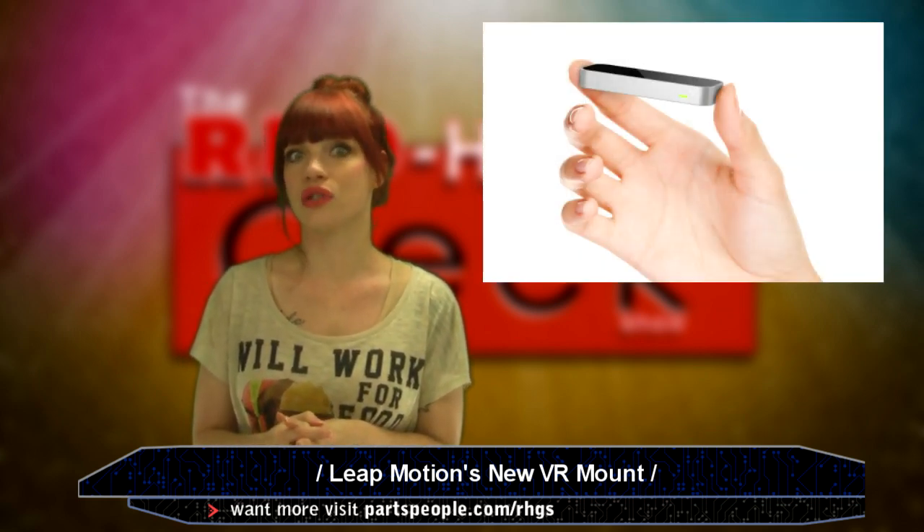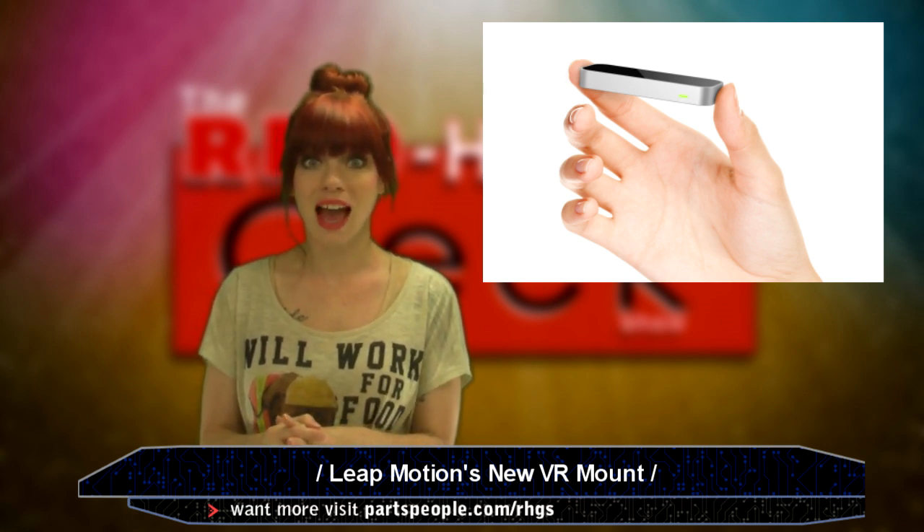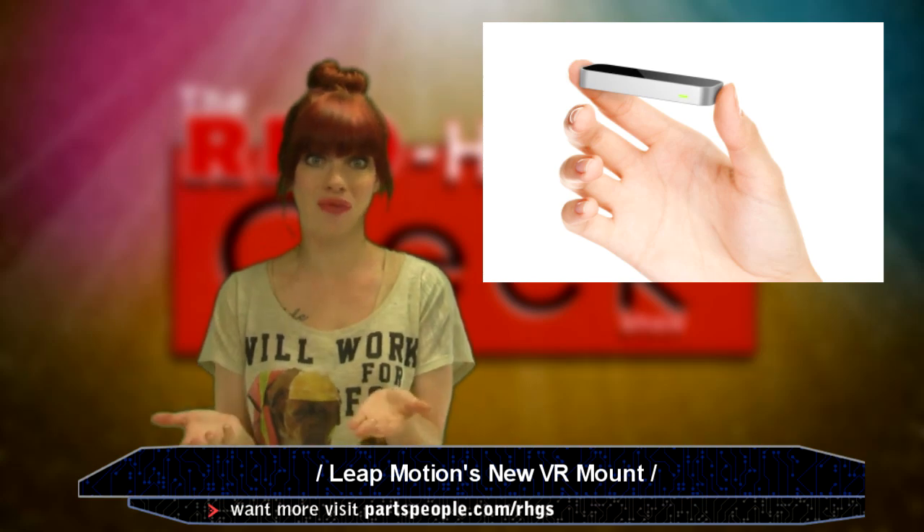We'll see what happens with this, if companies like Oculus, or Sony, or even Samsung pick up on the idea, or simply add the Leap Motion to their own VR headsets.